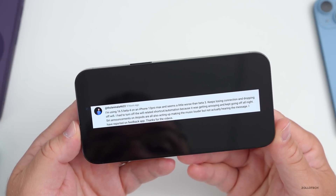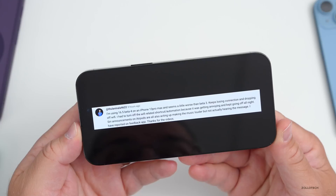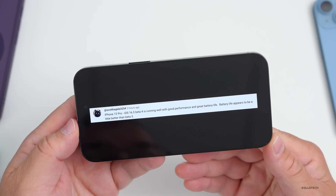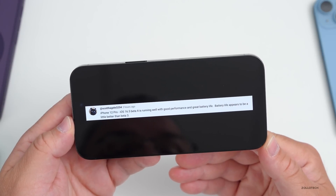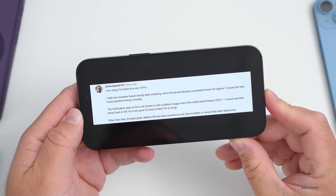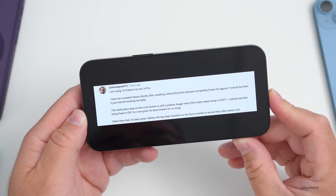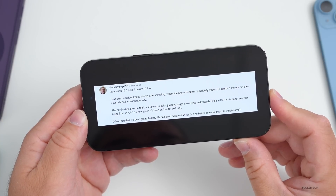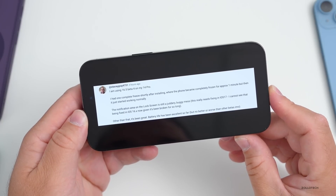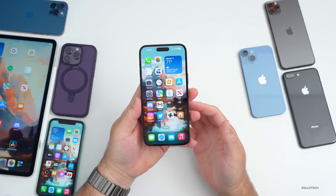Siri announcements on AirPods are also acting up — making music louder but not actually announcing the message. An iPhone 12 Pro user reported running well with good performance and great battery life — slightly better than beta 3. Stacy Gray said on the 14 Pro: one complete freeze shortly after installing, lasting about a minute, then it started working normally. The notifications area on the lock screen is still a juddery, buggy mess — they don't expect it to be fixed in iOS 16.